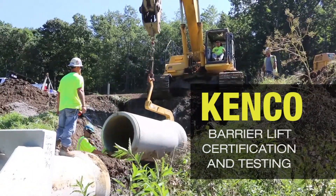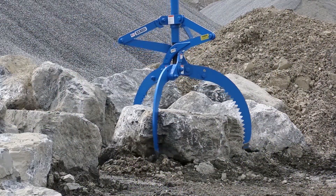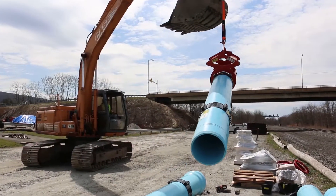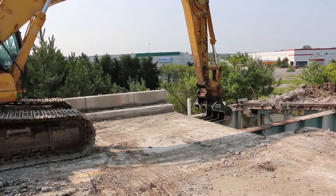For over 30 years, Kenco has been known to manufacture the toughest and safest lifting attachments ever made. It's no secret that the Kenco name is the most trusted name in the below-the-hook lifter market.